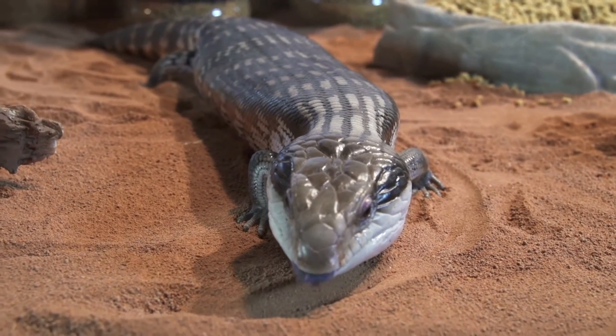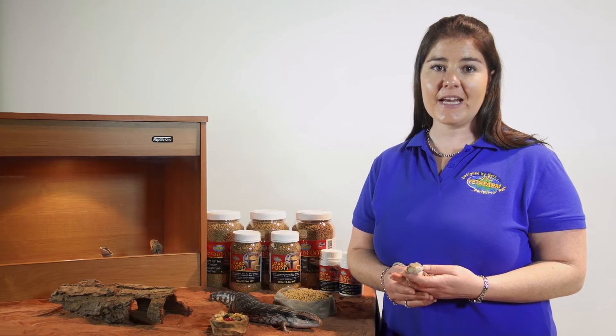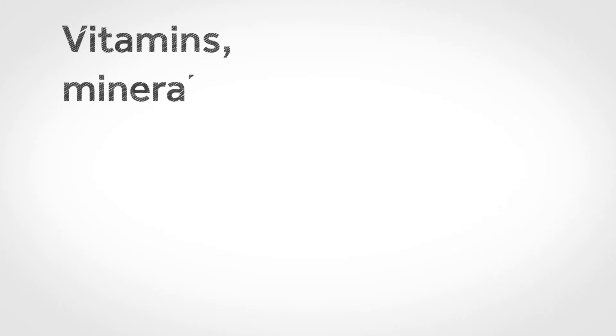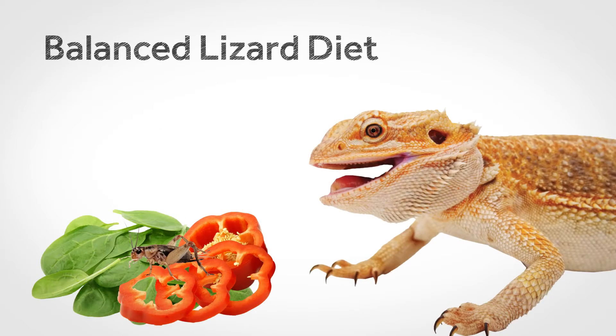The only way to treat and prevent MBD in lizards is to get these few simple things right. It is actually quite easy to provide a balanced diet for lizards. It needs to contain vitamins, minerals, calcium, fat, protein and amino acids — but most importantly of all, the diet needs to be balanced.